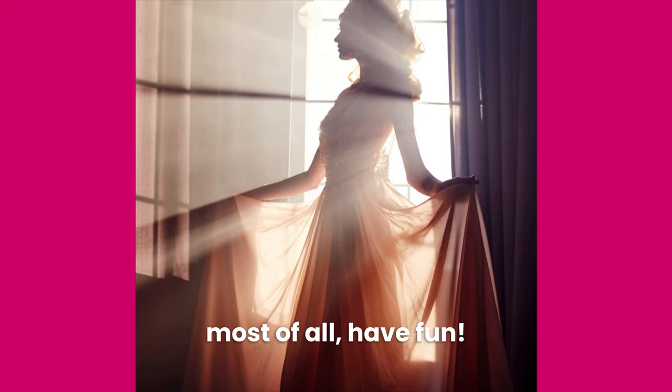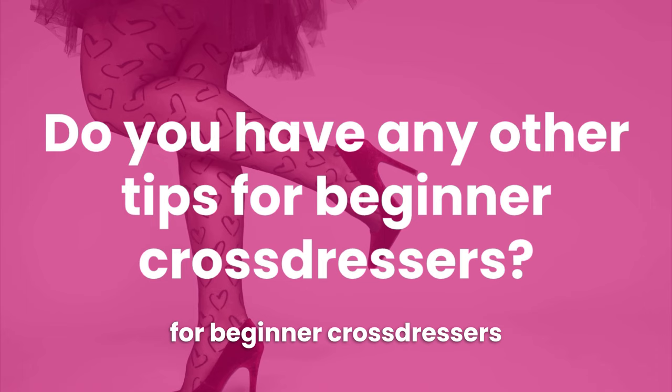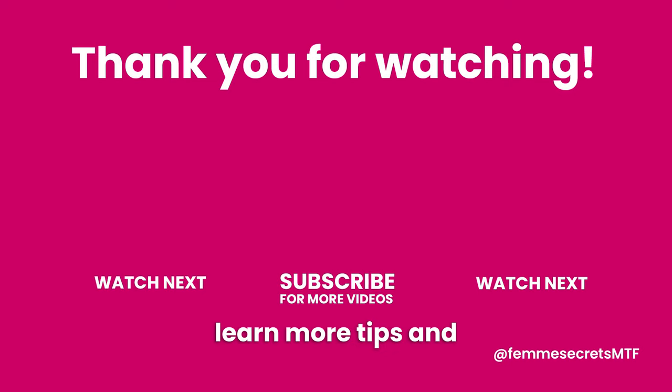Now I'd love to know if you have any other tips for beginner cross-dressers to add to this list — please share in the comments. And if you want to learn more tips and strategies for your feminine transformation, be sure to subscribe to my channel and check out the rest of my videos. Thanks for watching and I'll see you in the next video.